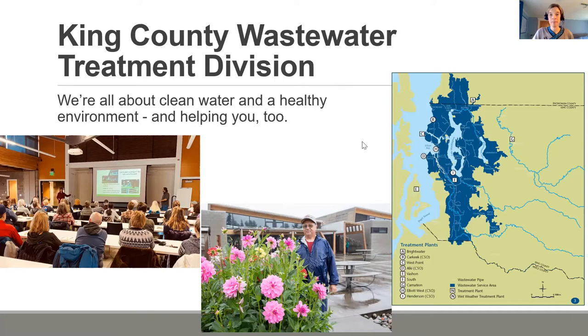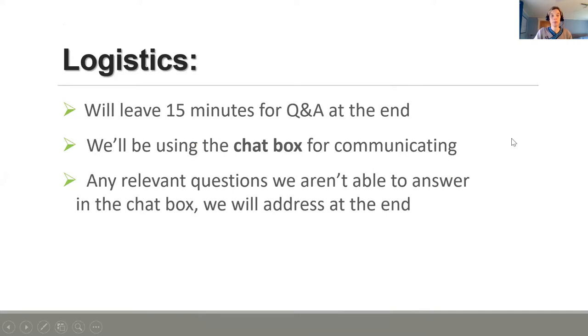We also want to provide educational opportunities to support the communities we serve, and one way we do that is by offering these classes to help support a healthy environment. In terms of logistics, we're hoping to leave about 15 minutes at the end for questions, with Sarah and Monica co-presenting for just over an hour. Feel free to use the chat box to ask questions as they're presenting, and the person not talking will do their best to answer them.